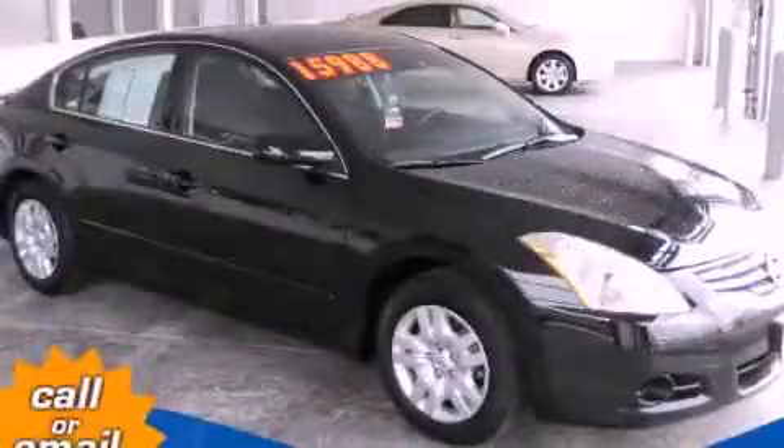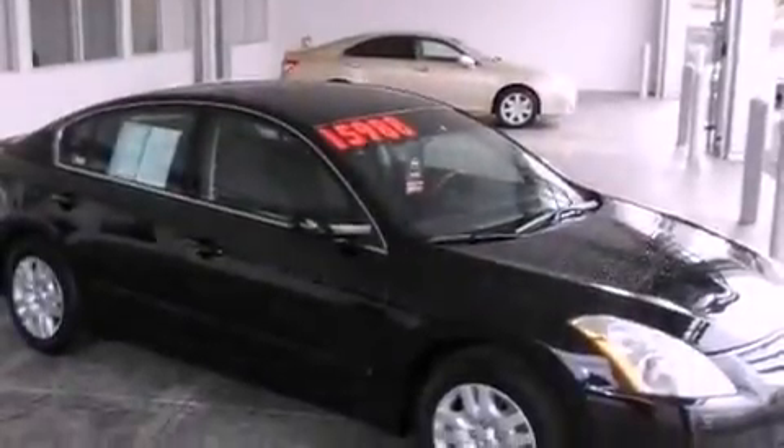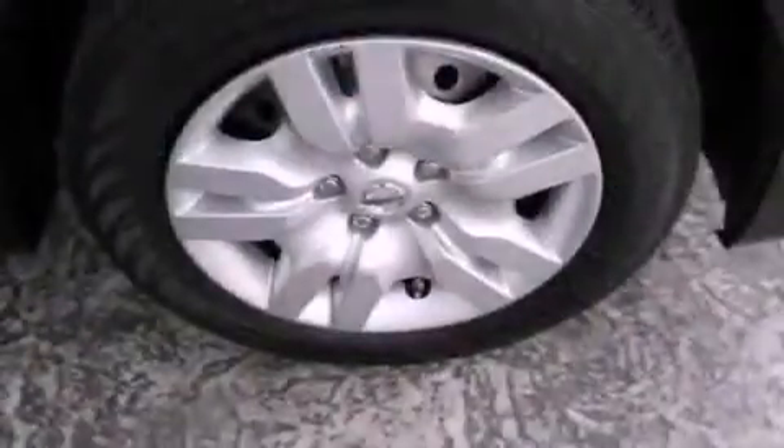This is a certified pre-owned 2012 Nissan Altima. It features a 2.5-liter four-cylinder engine and a continuously variable transmission.